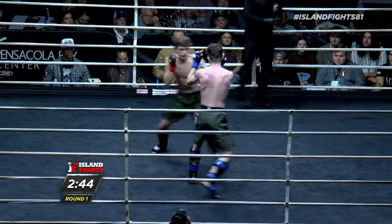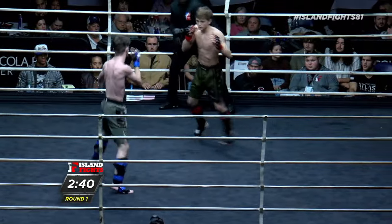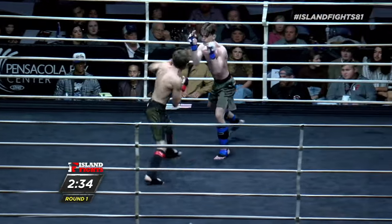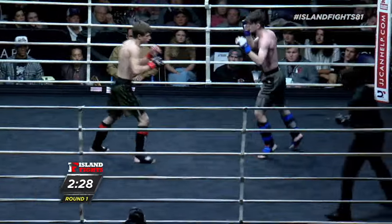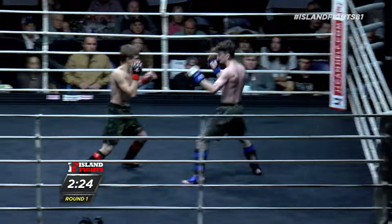Best seat in the house — Dave, Pearl, best seat in the house. I love the lateral movement coming out of both fighters. Extremely composed: Hefner in the red, Cannon out of the blue.